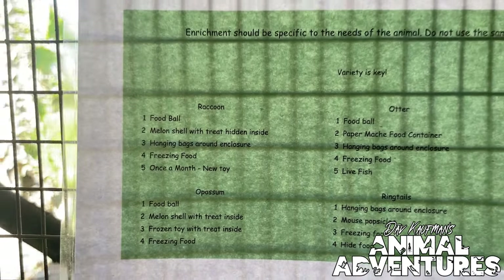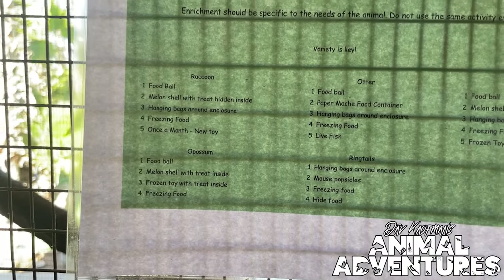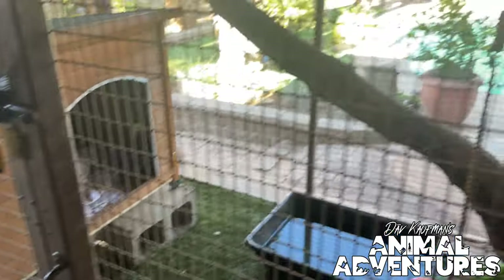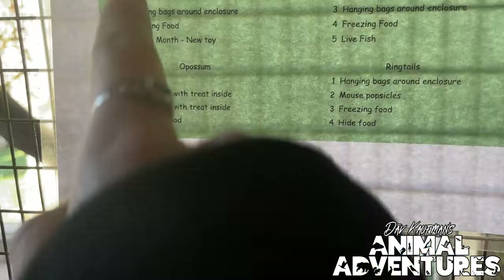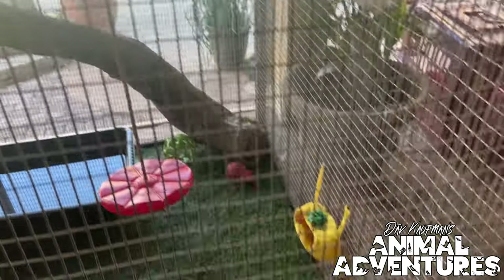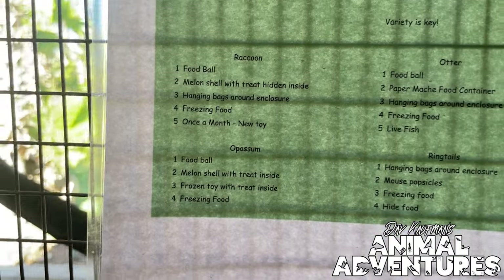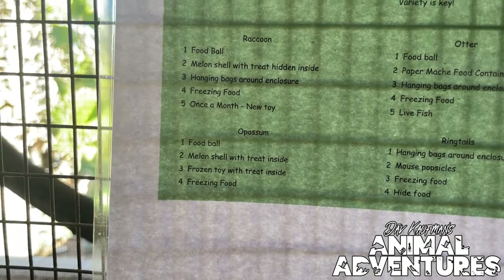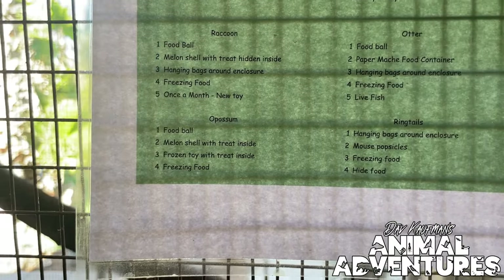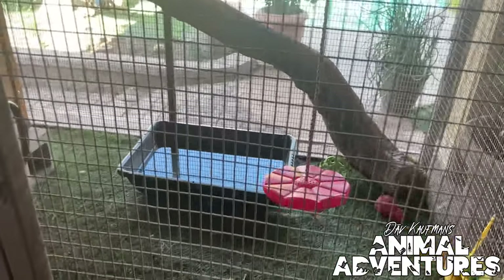Here's our raccoon enrichment schedule. Variety is key — we want to make sure that these animals are getting all sorts of different things to play with so they don't get bored. They get food balls, melons with treats inside, hanging bags like this one right here, frozen food in the summer where they love tearing through a big ice block of toys and food, and then they get a new toy about once a month or sometimes a bit more than that.